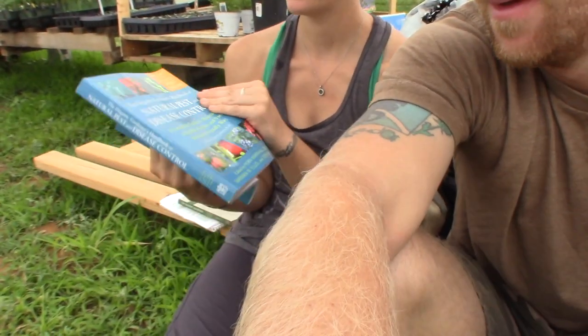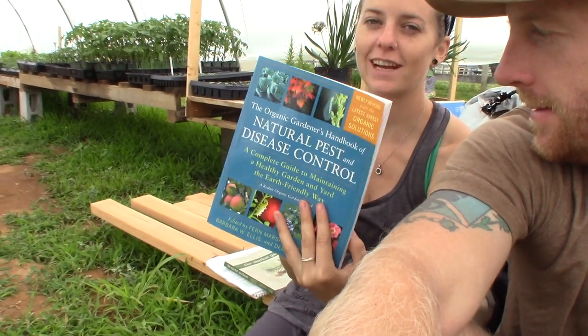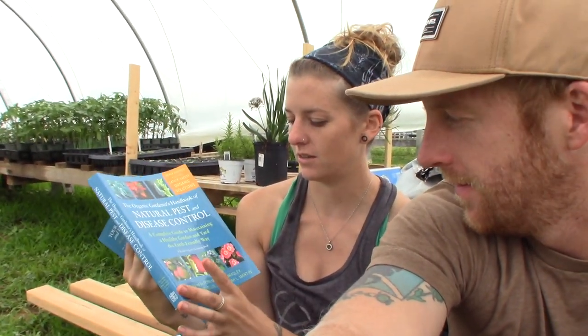Looking through the natural pests and disease control from Broaddale Institute. Yeah, we're reading up on pests and disease because they're starting to be more prevalent out there. I've definitely started to see more activity. Yeah, well... this is nature. It comes with the job.